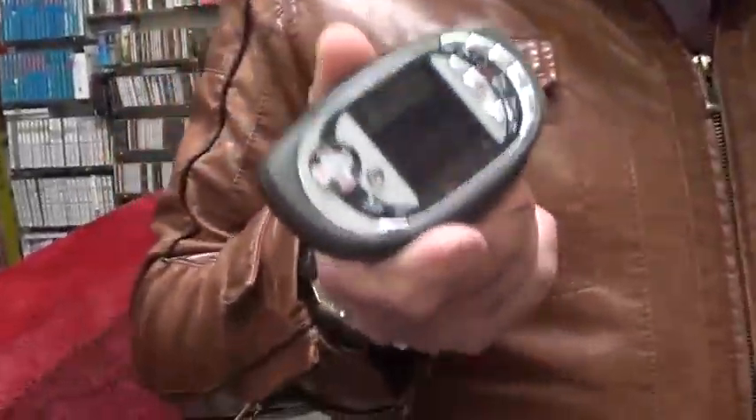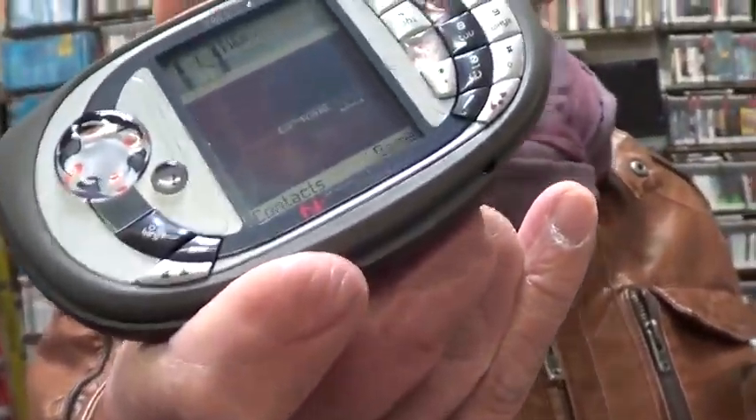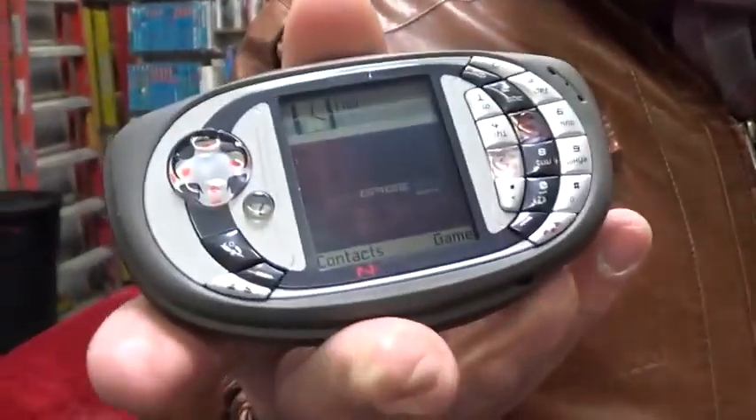Ring ring! Bringing you live to the center of classic gaming. The Toy Rat just acquired another N-Gage collection and it's our new phone here at the store. Out with the new, in with the old.